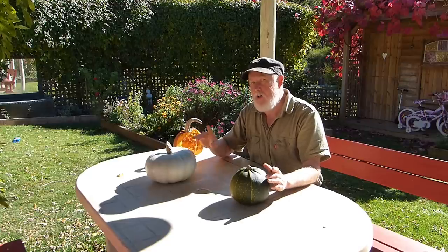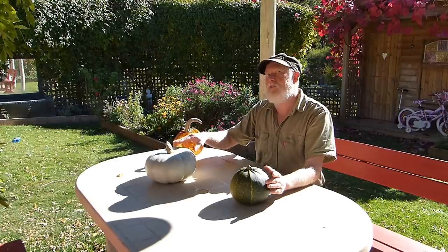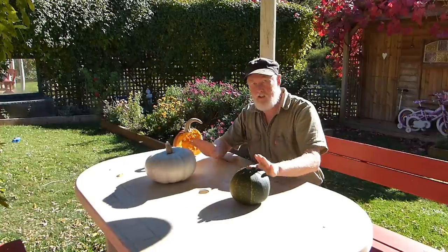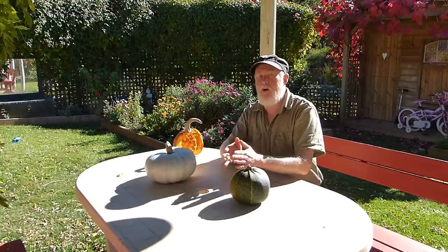You could grow different pumpkins as long as the species is different. These are all Cucurbita, what you might call a pumpkin, but because the species is different they won't cross-pollinate. So something to consider when you save pumpkin seed is: how have they been grown, what were they grown with, and will they produce a consistent result?